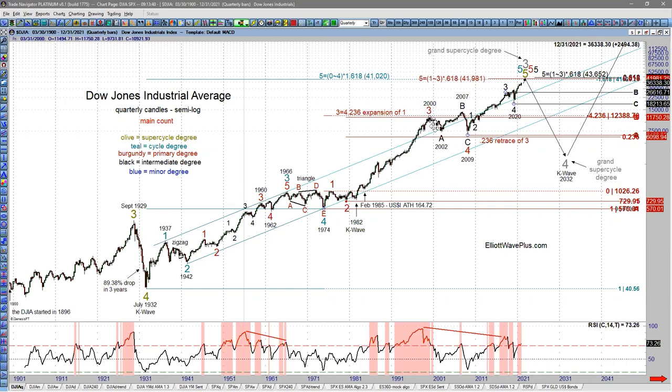After an expanded flat for wave four, we simply look for wave five to equal the distance from the start of wave five in teal times 0.618, added to the bottom of wave four — the 2009 low. That gives us this target at 41,981. Inside this extended fifth wave: one in burgundy, two, three, four — now looking for a fifth wave in burgundy.